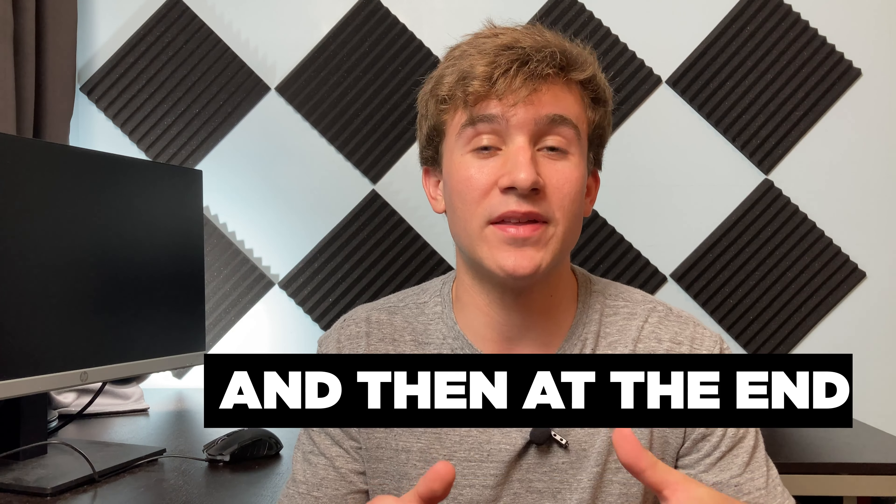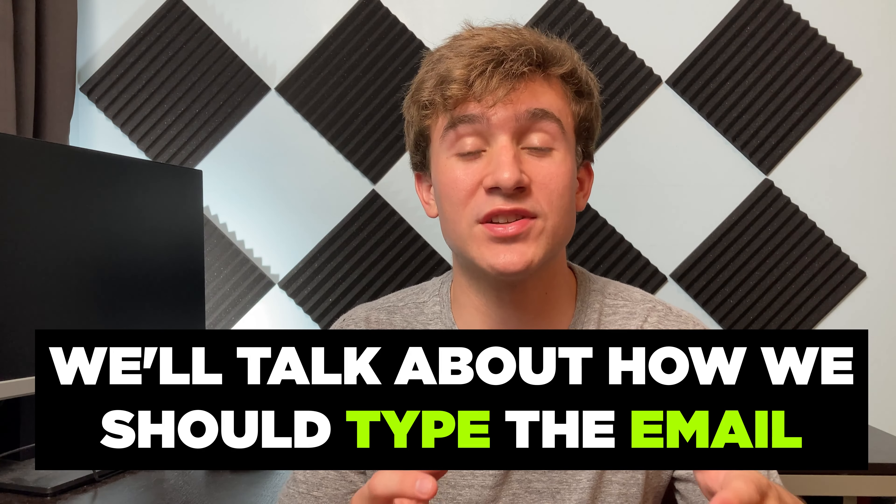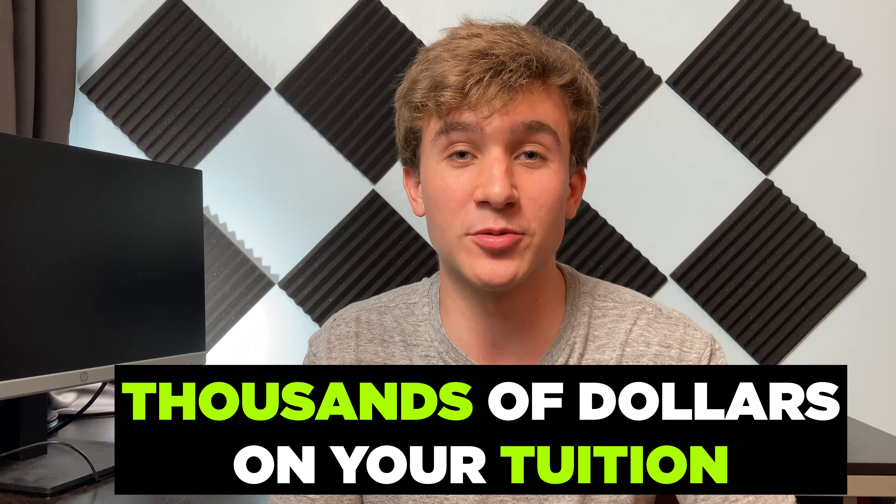We'll go through it step by step, and then at the end we'll talk about how we should type the email that might save you thousands of dollars on your tuition.